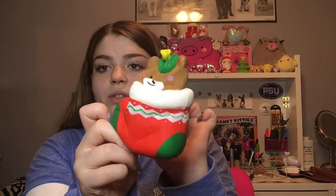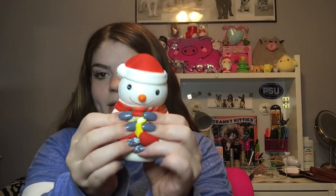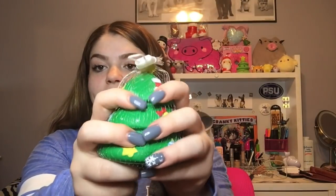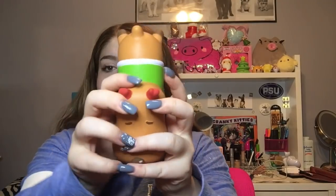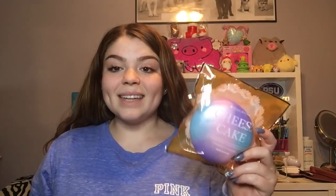Next I got these Christmas squishies from Amazon. The first one is a little bear stocking — it has a really matte feel but it's so cute. I also got this snowman holding a cup of hot cocoa, which is really airy and nice. I also got this Christmas tree, which is cool because it actually comes in a net like a real Christmas tree. The last one is this super adorable little reindeer thing — so cute.